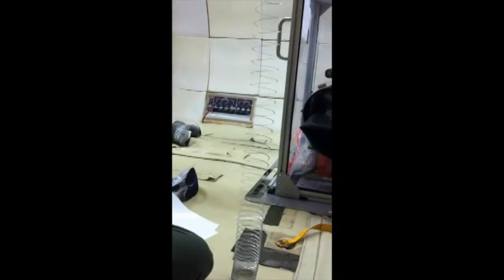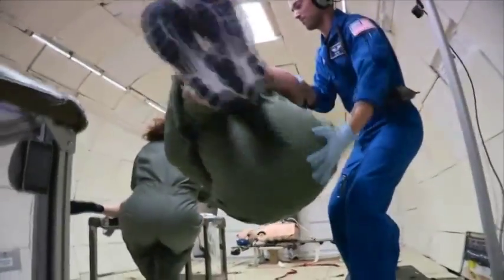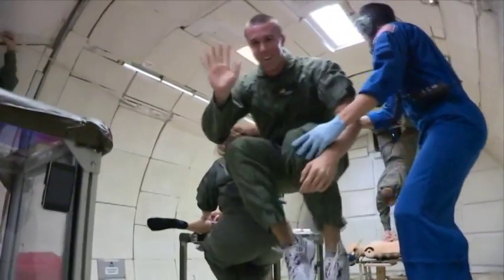Check out a slinky in two G's of pressure, and then we move into zero G's. What a great ride — it was a good time. And as a bonus, if you've ever wondered how to do CPR in zero G's, this is what it looks like.